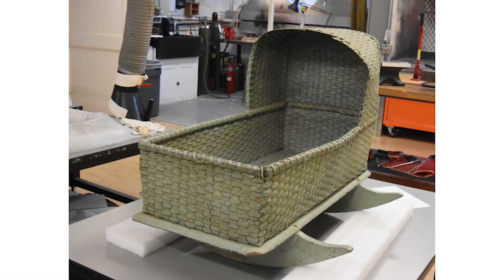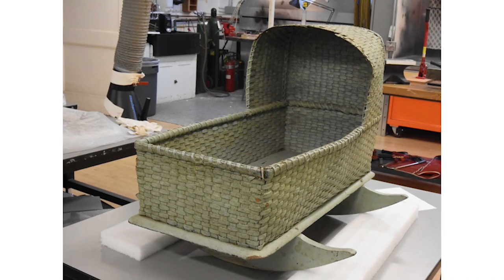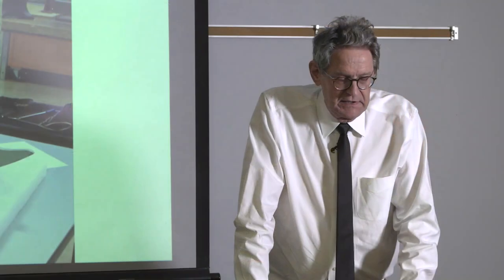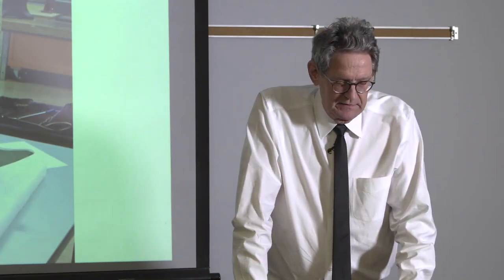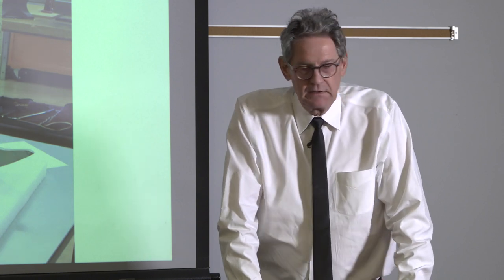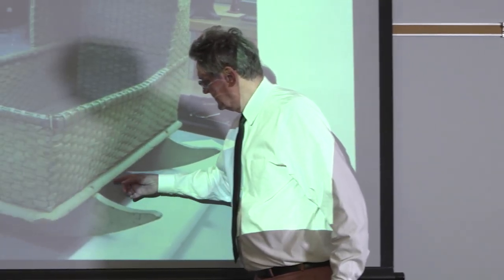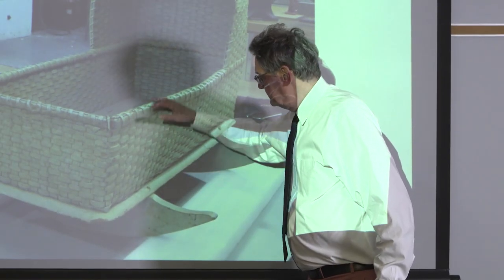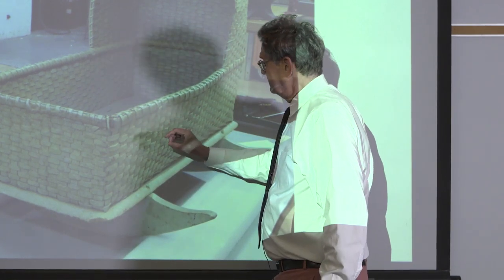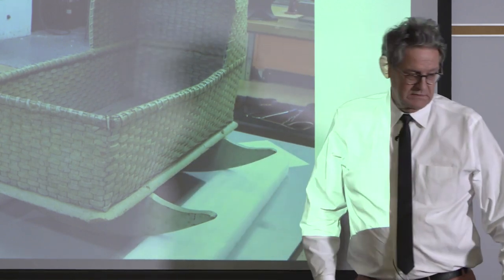This is the cradle that we're copying — a splint cradle found in southeastern Massachusetts, near the Rhode Island border. It's got wooden rockers with a strut between them and a bottom, and then they put the wicker cradle on top with a wooden bottom over that. Peter is making it right now, and it'll be a big addition to the collection. No one else has one of those.